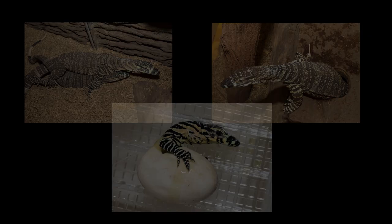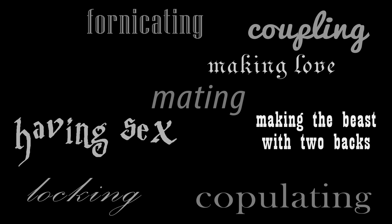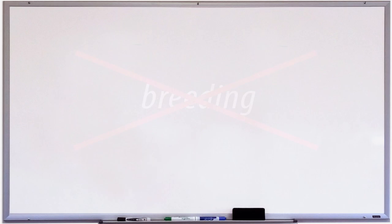So call it mating, copulating, fornicating, coupling, locking, having sex, making love, making the beast of two backs, getting down and dirty, getting funky, or whatever. Just don't call it breeding, for the sake of clarity. Now that I've finished my little rant, what are some of the things one needs to know about mating in monitors?